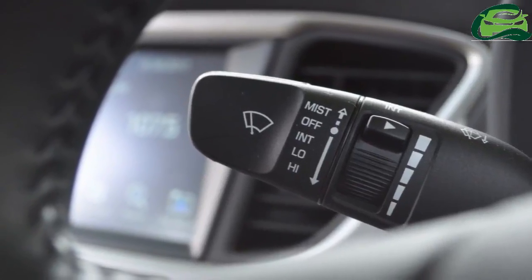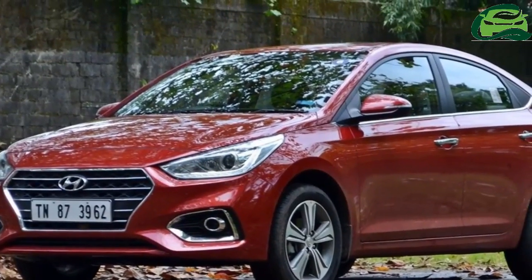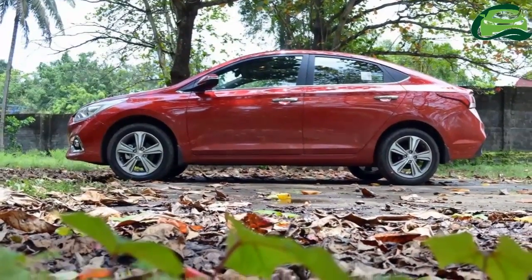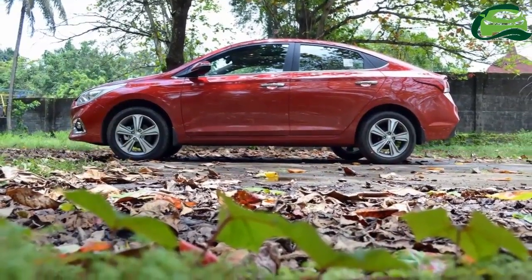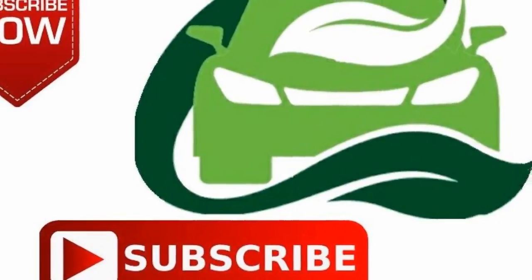The 2018 Hyundai Verna 1.4-litre MPI unit price could start somewhere in the ₹7.5 lakh range. Hyundai may limit its availability to the entry-level and mid-level grades. Deliveries are expected to commence later this month. For more updates, subscribe to MotoGuru.